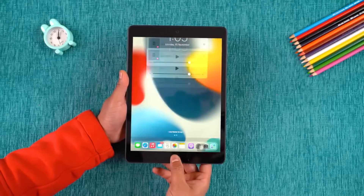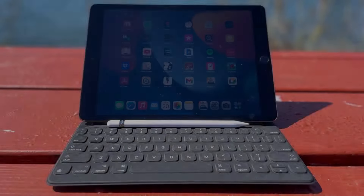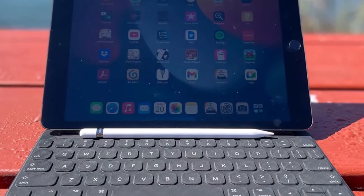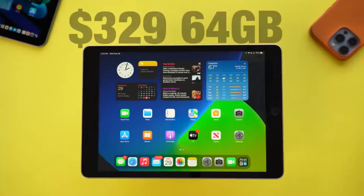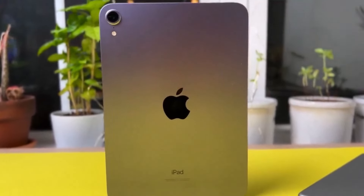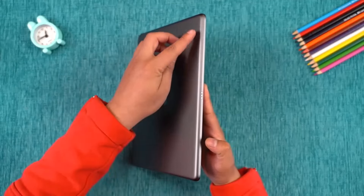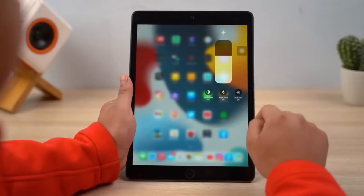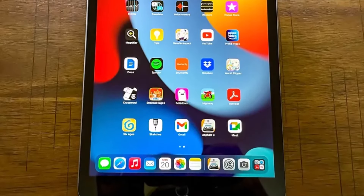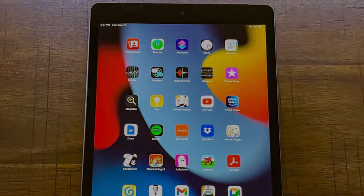Design-wise, the 2021 iPad maintains the classic iPad look, albeit slightly bulkier. The noticeable bezels might not be everyone's cup of tea, but they come with substantial savings. Plus, it's the last iPad to feature a headphone jack, perfect for those who prefer wired audio. The 10.2-inch Liquid Retina screen offers vibrant colors and sharp detail.